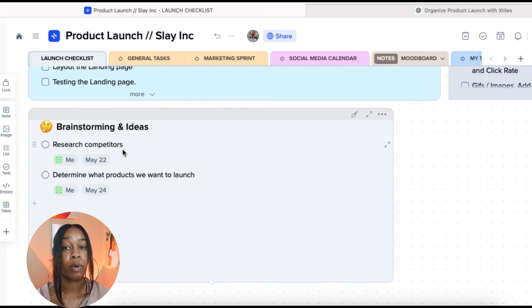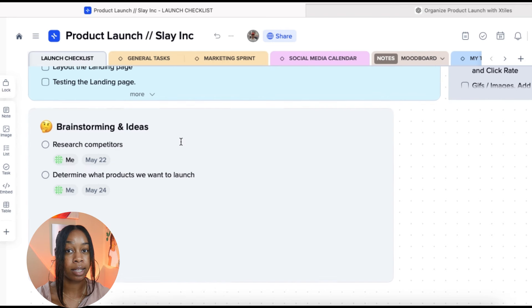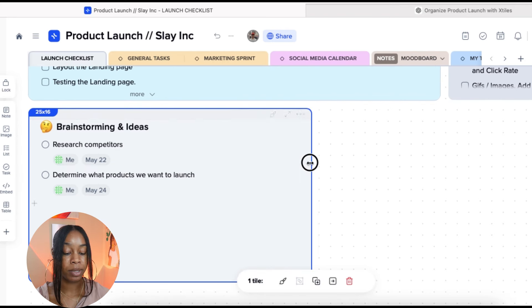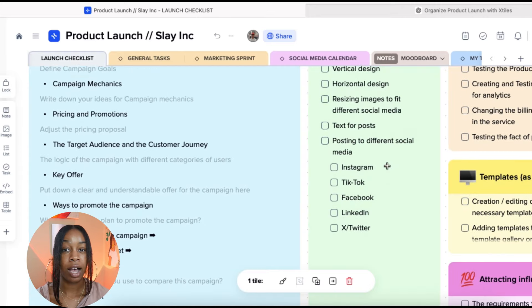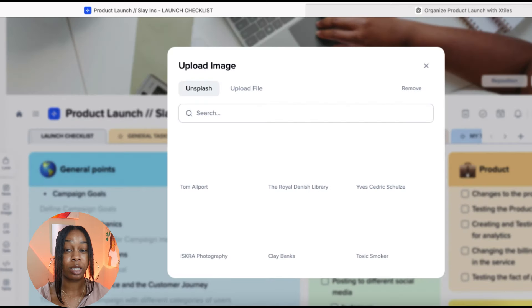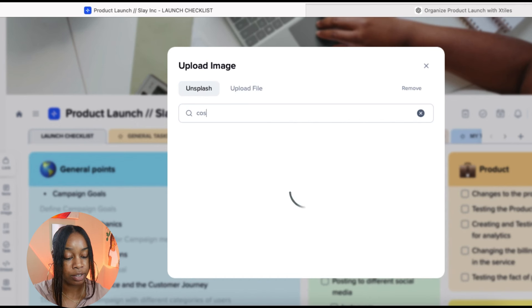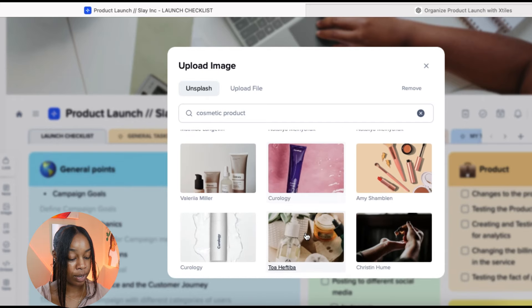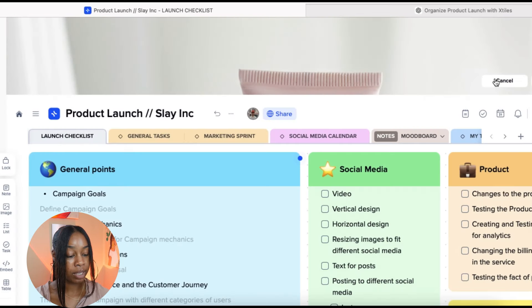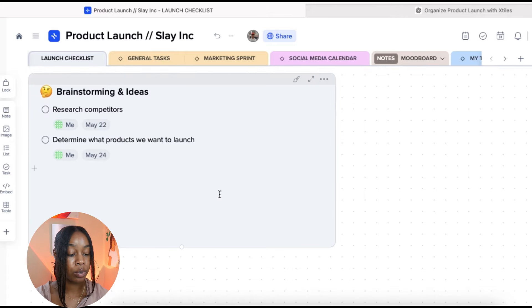You can also assign tasks to different members of your team by clicking in and selecting a team member. At any point, if a bubble seems too large, you can adjust it. You can also add a cover to each project — X-Tiles integrates with Unsplash for copyright-free images, or you can upload your own. You can also have different tabs open within one project, so you don't have to fill one screen with all your tiles. You can create new tabs along the top.